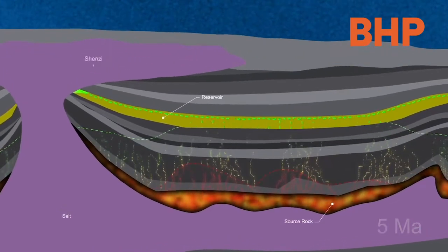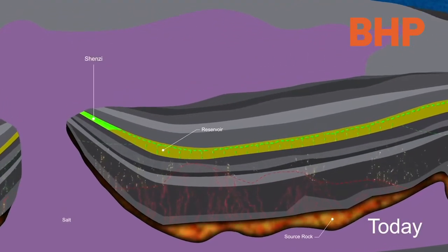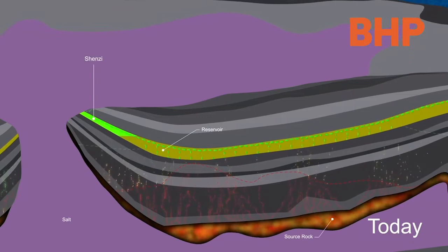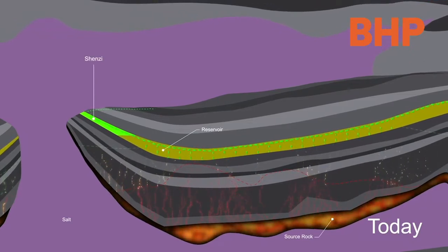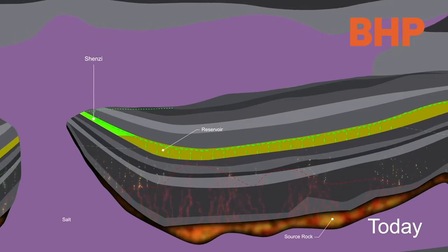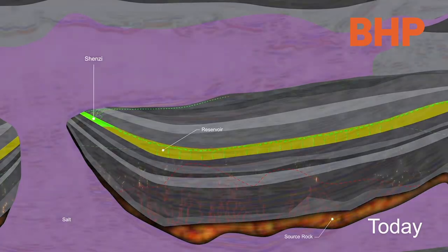The Shenzi field sits in the Atwater fold belt of Southern Green Canyon, where 15 million year old Miocene sandstone reservoirs contain oil and gas. The oil and gas was sourced from 145 million year old organic matter preserved from the Jurassic period.